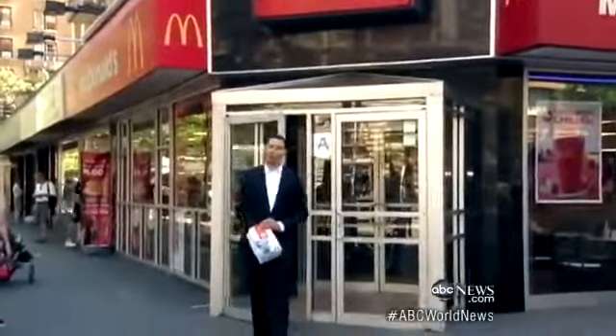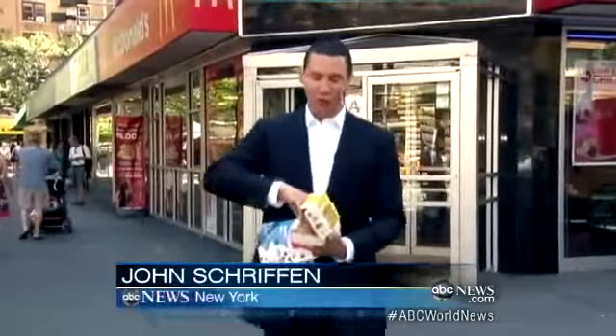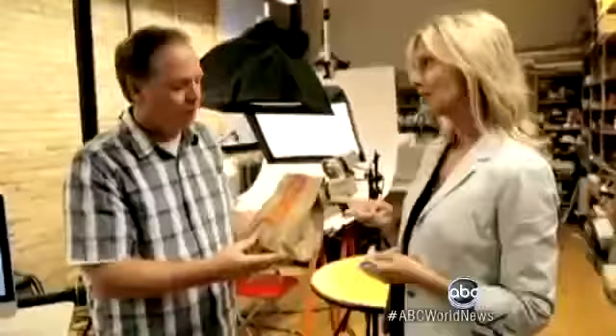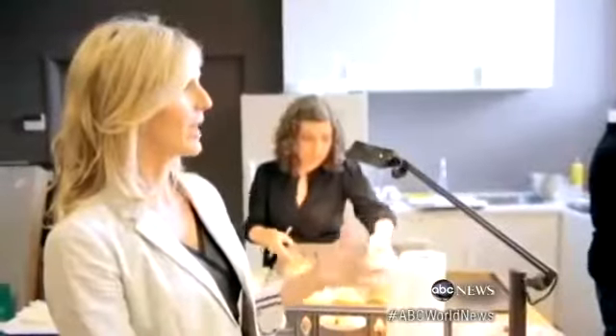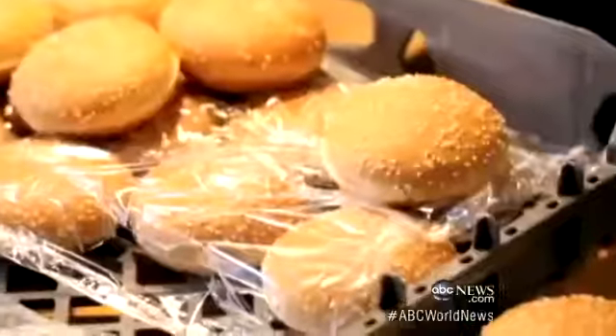McDonald's serves up millions of burgers just like this one every day, but now they're coming clean. The real thing needs a little extra help to get camera ready. McDonald's is finally peeling back the curtain with this video from their Canadian marketing director, promising all the ingredients you see here are exactly what you get there — the exact same patties, the exact same ketchup and mustard and onions, and the exact same buns.